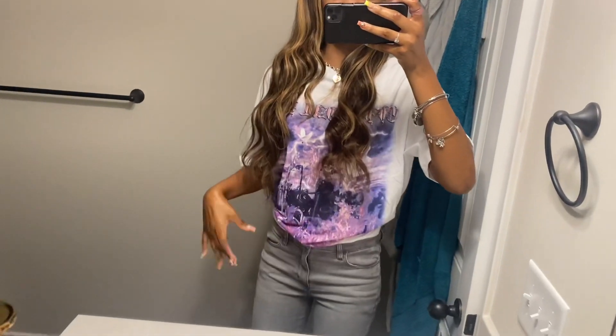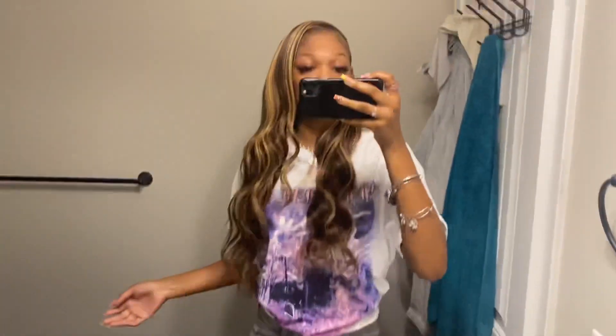Hey y'all, so I'm dressed — this is the fit. I think I'm about to tuck in the shirt because it's a little big. I just have on the threes, just did my hair, and I put on a few little rings and bracelets and stuff. I'll talk to y'all once I get home.